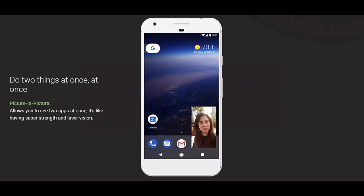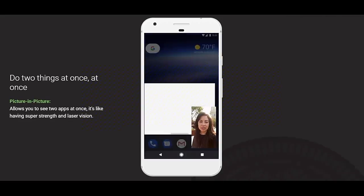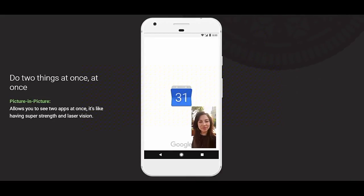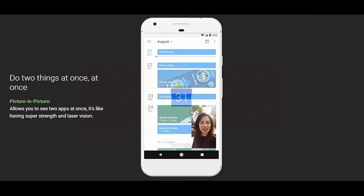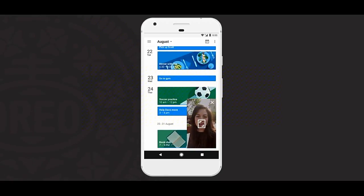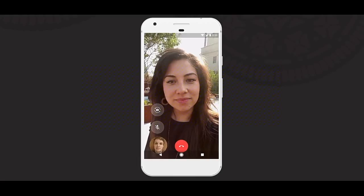The next update is picture-in-picture. Now, we have an application already — we will have a video on Skype or YouTube running in the background and we can use another app at the same time. So, this is supported in Oreo and we will be able to use the app.